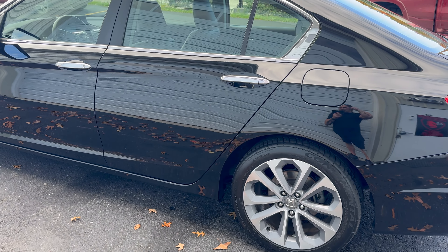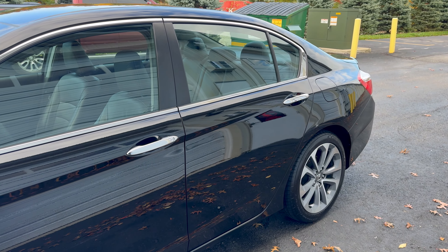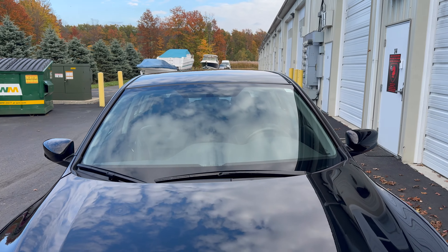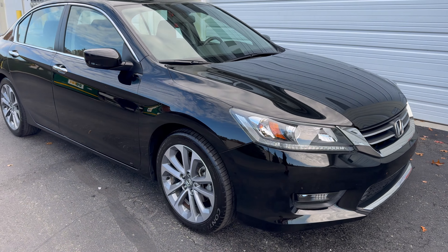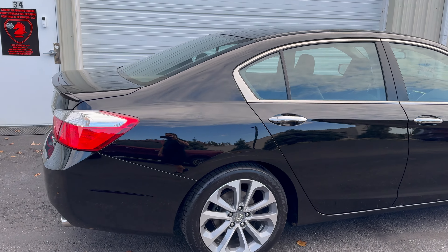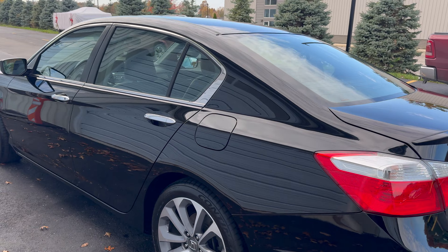We also apply the same ceramic to the inner fender liners, whether they're plastic or carpeted, which keeps snow, ice, and muck from bonding to the vehicle. We also put a three-year glass coating on the windshield from Glassparency. It comes with free quarterly maintenance sent directly to your email, and it does not cost a thing for us to maintain that coating on the windshield for you.